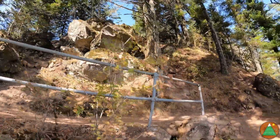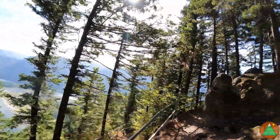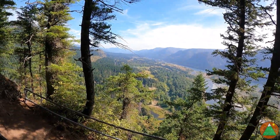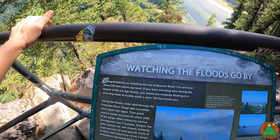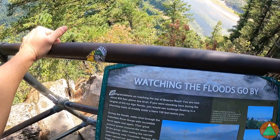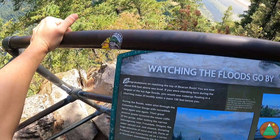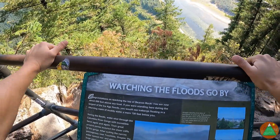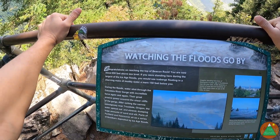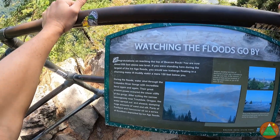Not much going on today, just this little mini Beacon Rock. I'll show you when we're on top. We've reached the top — apparently 850 feet above sea level, but the hike was only around 550 feet of gain because we were already above the river.